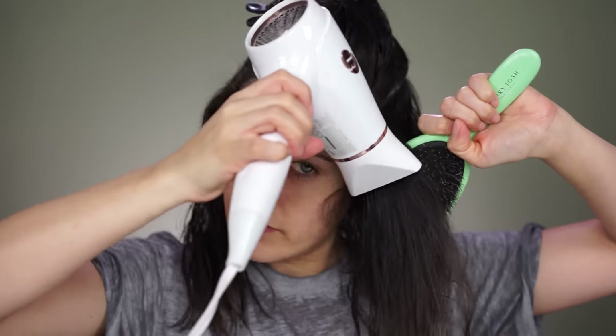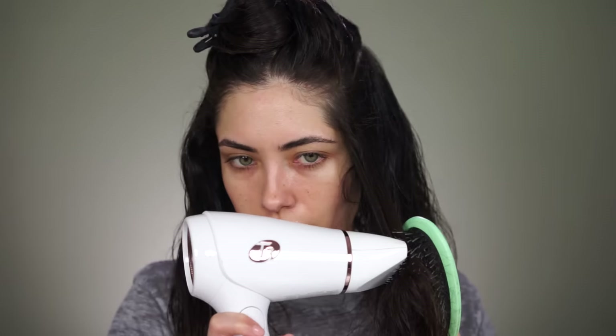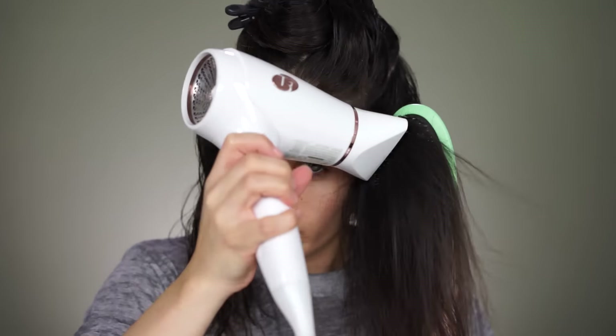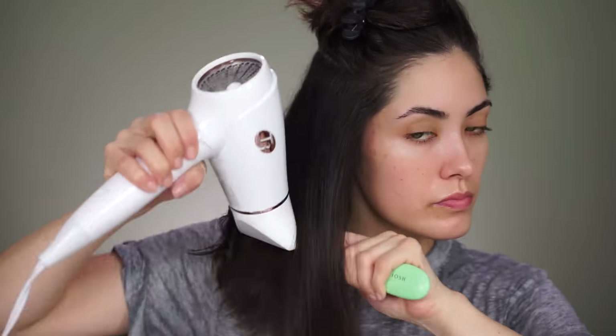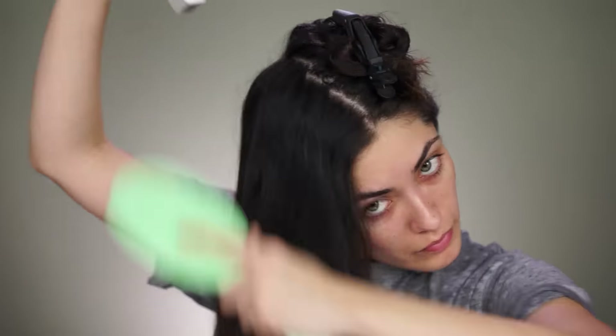Now I've moved on to blow-drying my hair, which is probably what takes up the most time. While blow-drying it smooth can take longer, I highly recommend taking your time with this because if you just blow-dry your hair all over the place, it's harder to style afterwards. So take a little extra time with this step and everything else will be a lot quicker. And again, you're only going to have to do it once and never again.